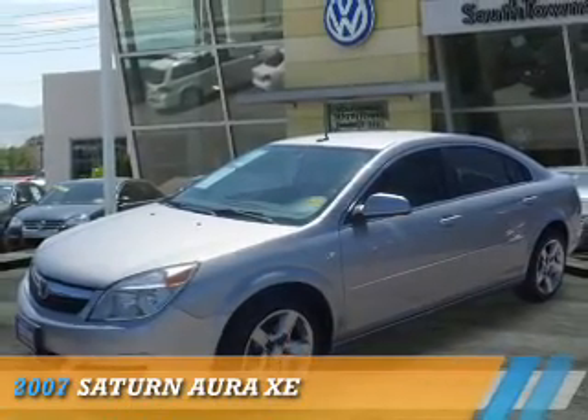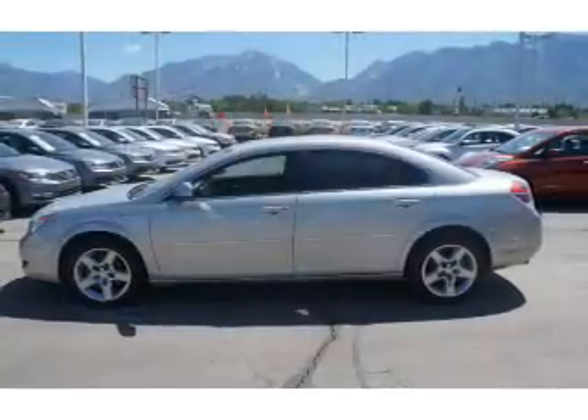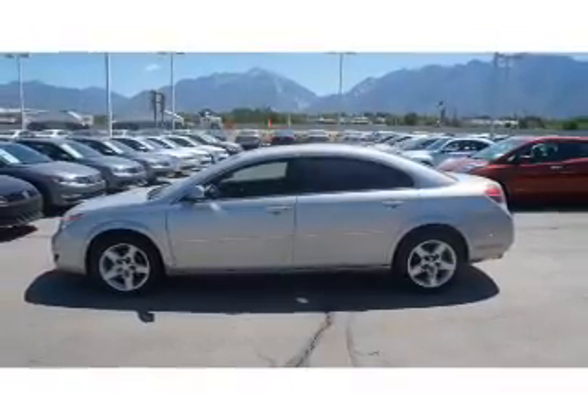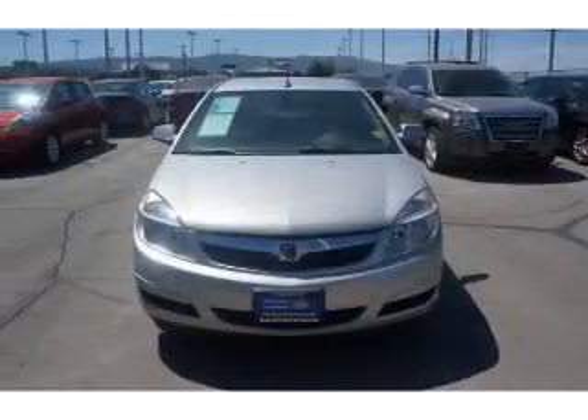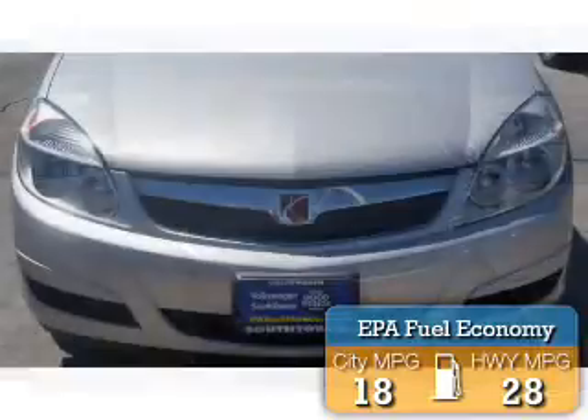Presenting the 2007 Saturn Aura. It's powered by front wheel drive, a 3.5 liter 6 cylinder engine, and a 4 speed automatic transmission. Great fuel efficiency saves you money by requiring fewer trips to the gas station.